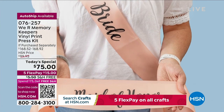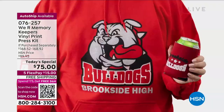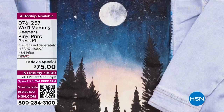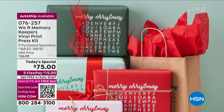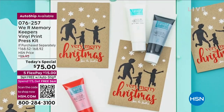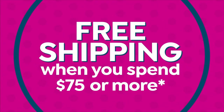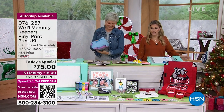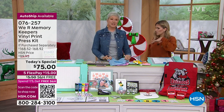You can also use polymer clay, make your own bridal items, stockings, placemats, table runners, kids' sports teams, graduation projects — it covers absolutely everything. Item number 076257. We have the exclusive world launch of the We Are Memory Keepers vinyl print press kit. If you're not on the phone lines now, you could miss out — you can't get this anywhere else in the U.S., and it won't be available in time for Christmas gifts if you wait.